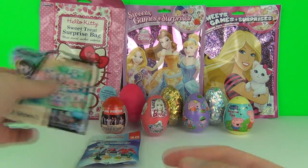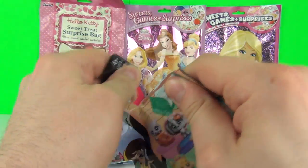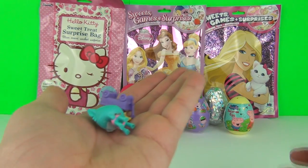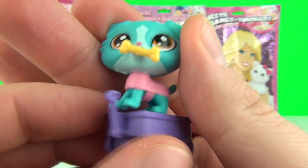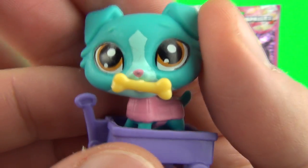Let's try another of these very cute Littlest Pet Shop blind bags. This extremely cute little puppy comes in his own little cart and he's eating a bone!